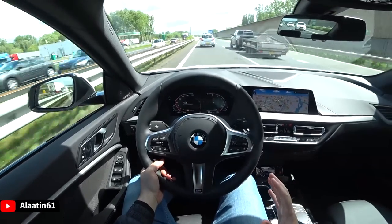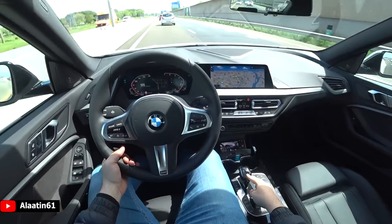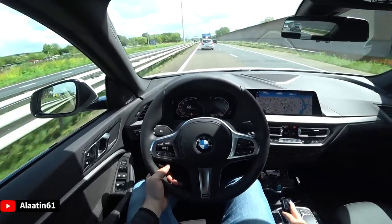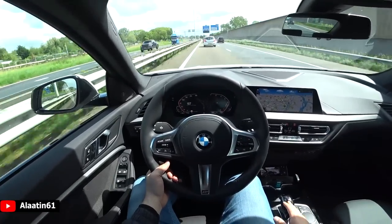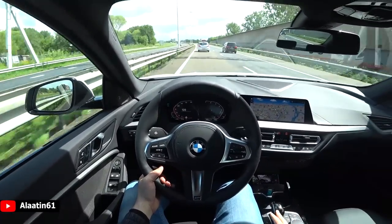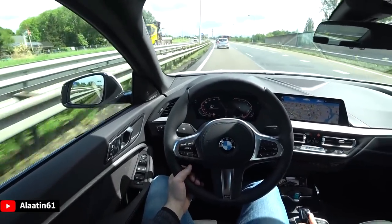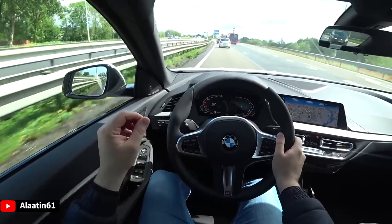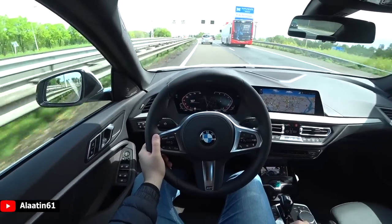The sound insulation is really good — it's almost like a 5 Series or a 7 Series, even though it's the smallest member of the BMW sedan family. There's a little bit of wind noise because this is a 4-door coupe, but that's normal. It's really good.